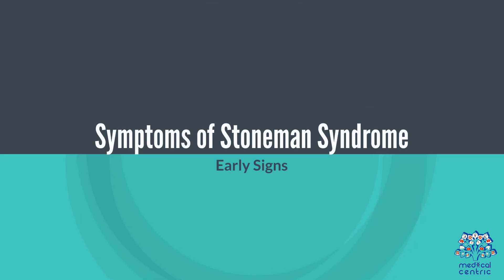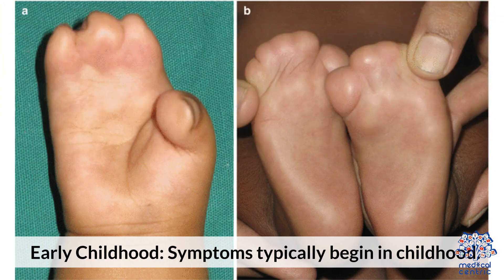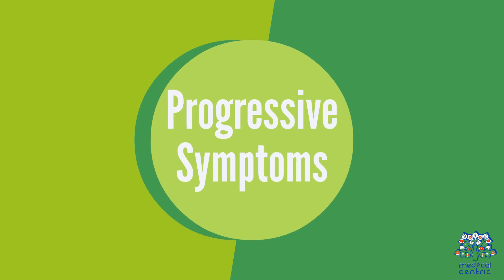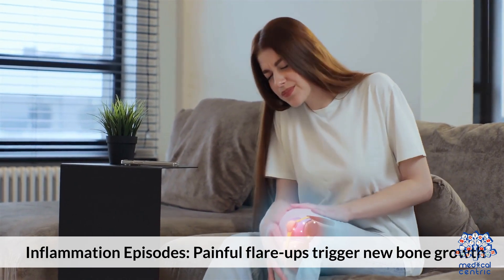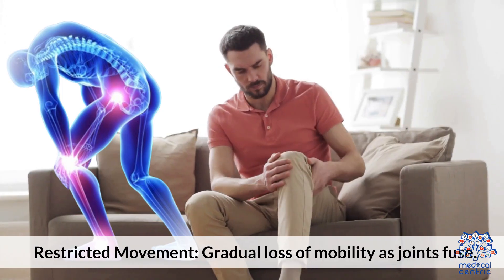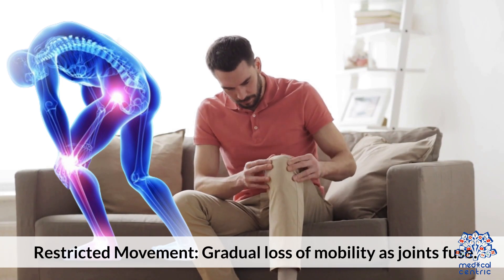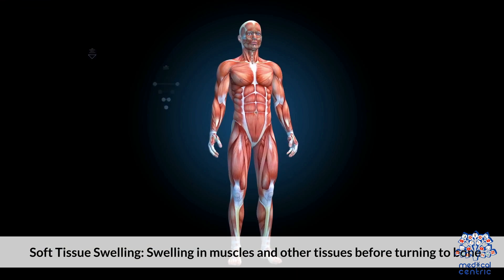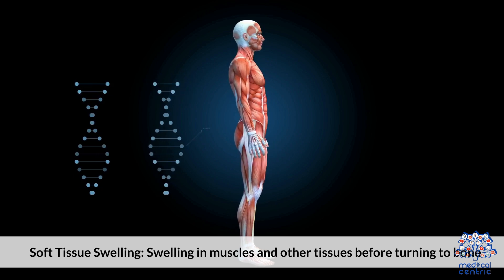Symptoms of Stoneman syndrome: Early signs include malformed big toes, often noticeable at birth, with symptoms typically beginning in early childhood. Progressive symptoms include painful inflammation episodes that trigger new bone growth, gradual restricted movement as joints fuse, and soft tissue swelling in muscles and other tissues before they turn to bone.